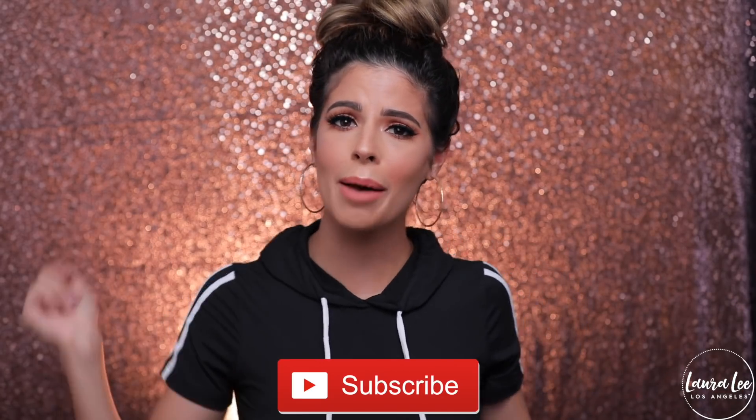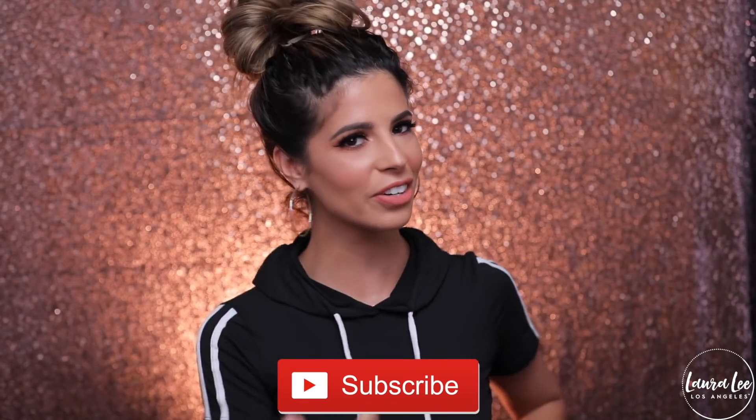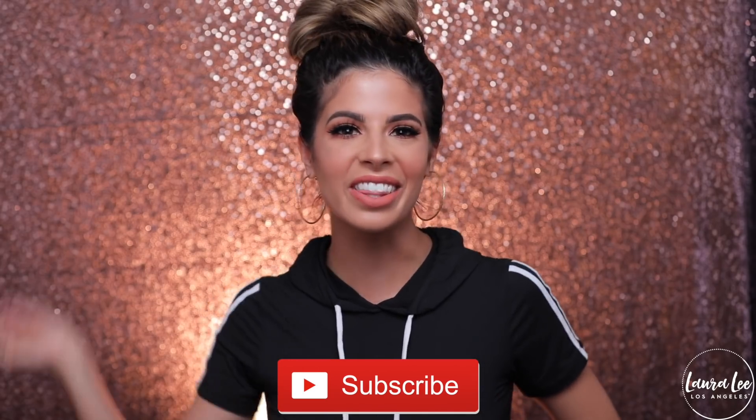We're gonna sing the subscribe song and then jump right into this video. Be sure and subscribe and turn your notifications on. You like that remix, didn't you? Let's go ahead and jump right into the video.